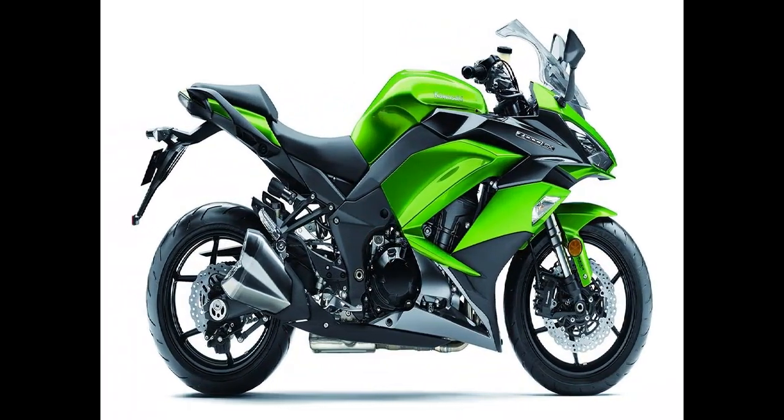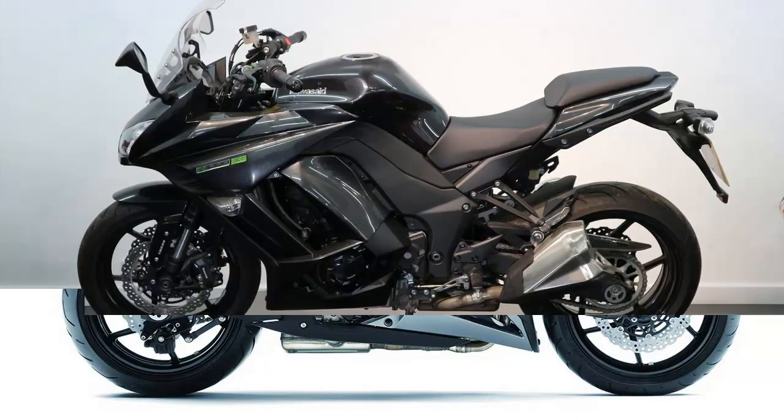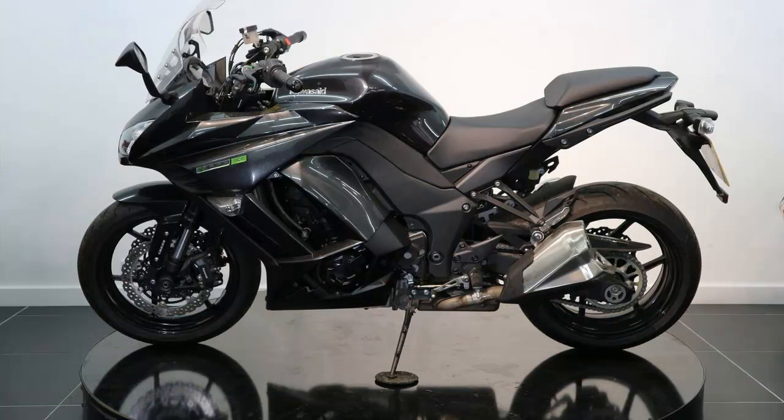It's the final week of 2014. We got some of our MCN award-winning bikes of 2014 together for one last blast. Here is our all-rounder, the second-generation Kawasaki Z1000SX.